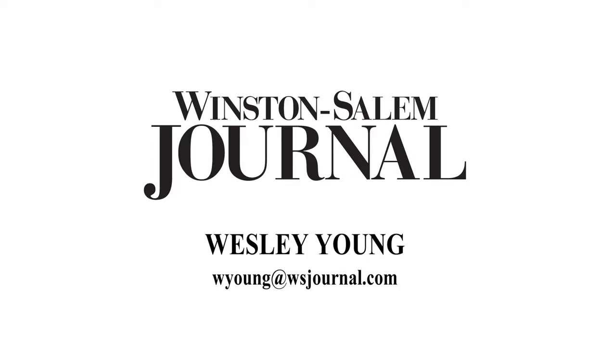I'm Wesley Young reporting for the Winston-Salem Journal.